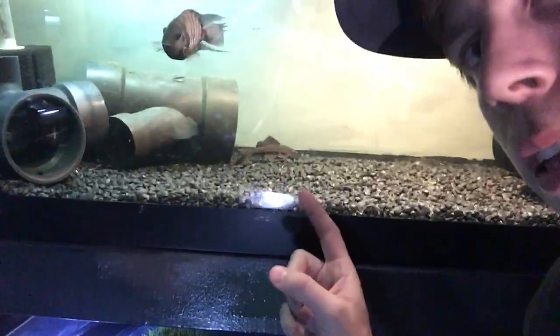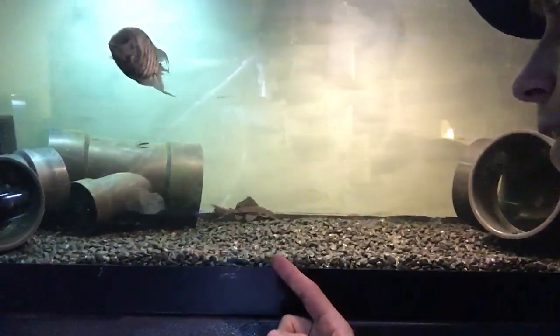You can search for my plecostomus video — it's a super huge video with thousands upon thousands of views. Here's another one, see him back there constantly cleaning and picking up uneaten food in the rocks, which is great. But like I said, they poop too, and big poop, so let that be known.